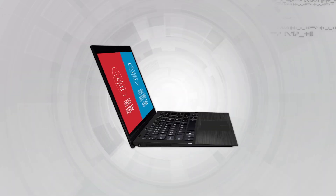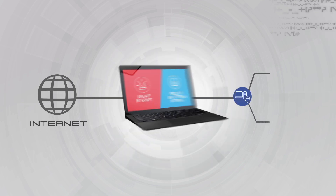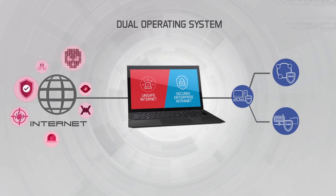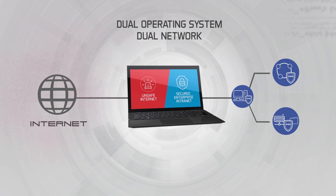Introducing the Black Computer. The unique dual workspace environment in the Black Computer provides security at your convenience. Now you can secure your data with ease.